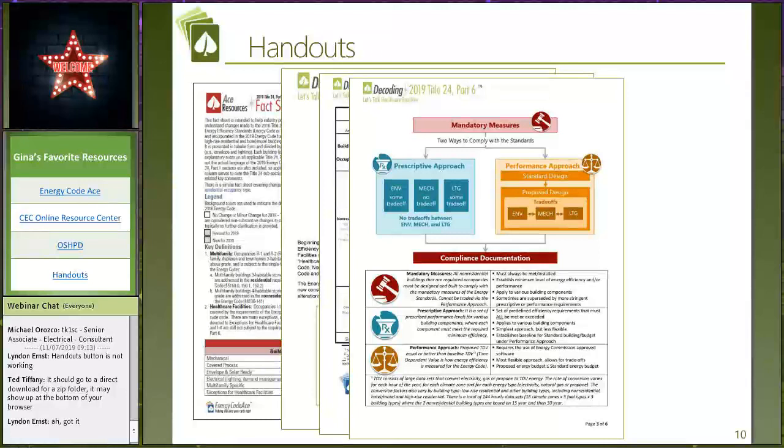If you're new to the energy code, you might not be aware of how it talks about mandatory versus prescriptive versus performance. We're going to dive deep on that. But first we really need to set the stage of how the energy code measures energy and how it evaluates code requirements. This is all about TDV energy. Ted, can you talk to us about what TDV energy is?